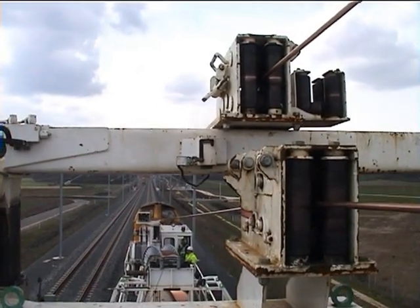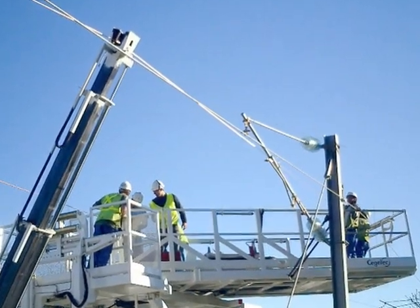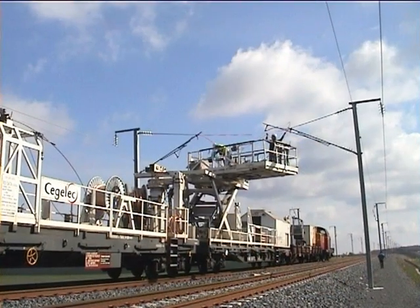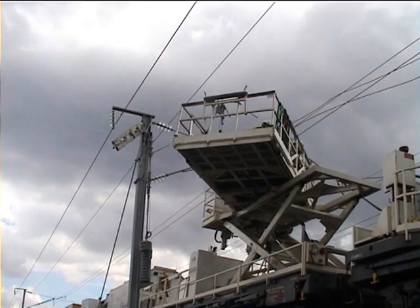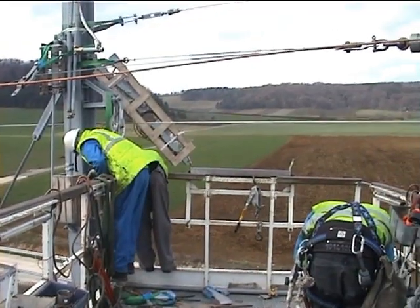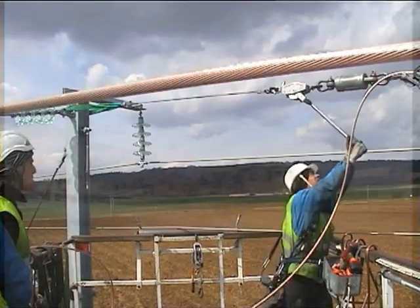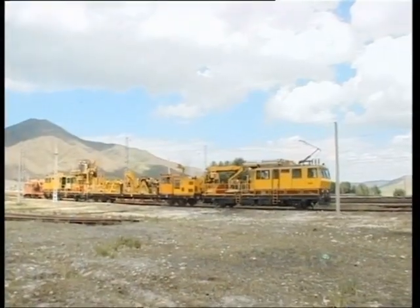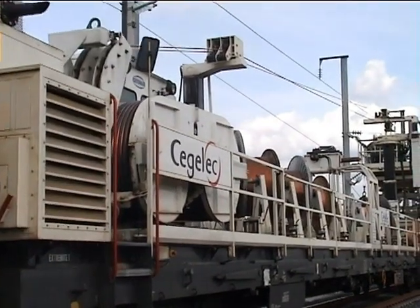The guiding mass permits easy positioning of the wires and cables, while pendular mass makes anchoring safe and easy. The elevating and rotating platforms are ideal for the preparation of work, the anchoring, and the numerous tasks of OHL installation. The Geismar trains and wagons always guarantee optimum output and working conditions.